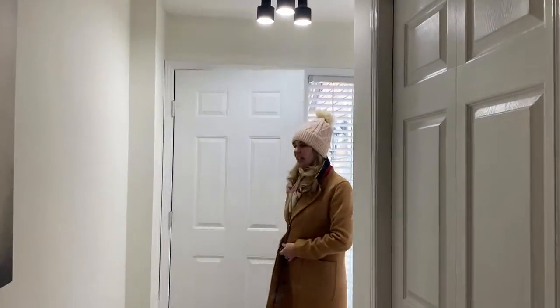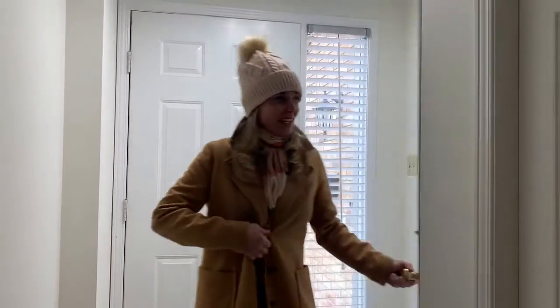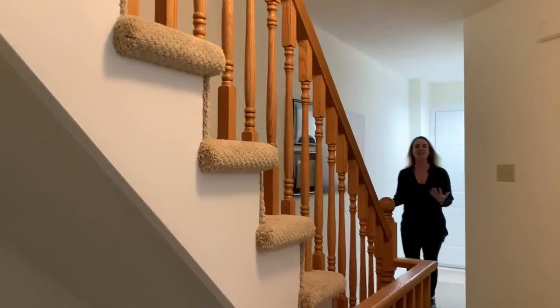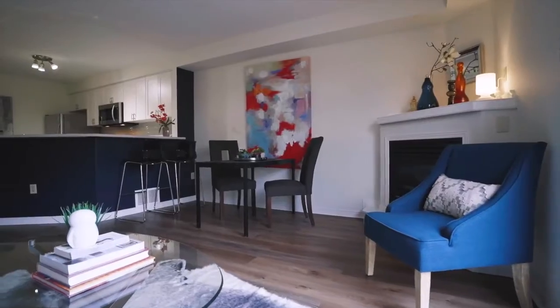When you first walk into the unit, you have access straight from your garage into the unit, as well as this handy closet right in the front hall. Continuing in, you notice the new broadloom going up the stairs, as well as the low-maintenance laminate flooring continuing into this main floor. This unit was tastefully upgraded in the last two years.